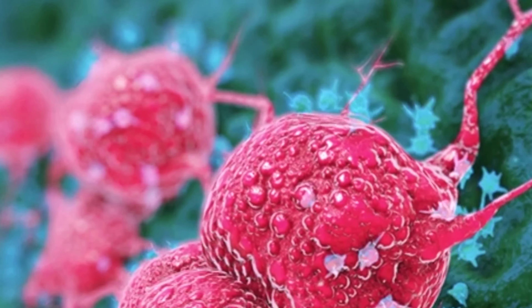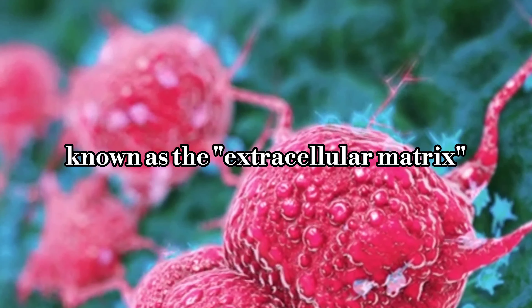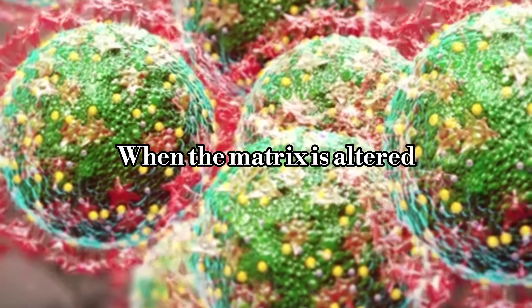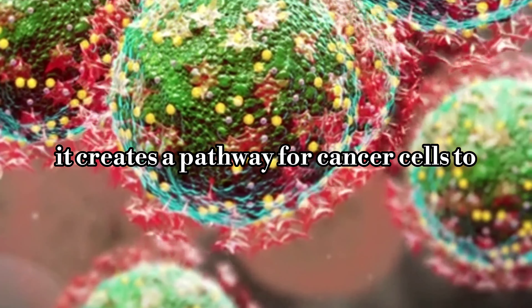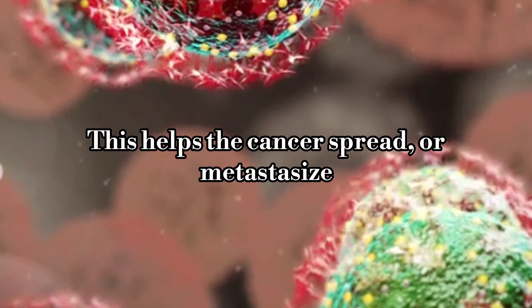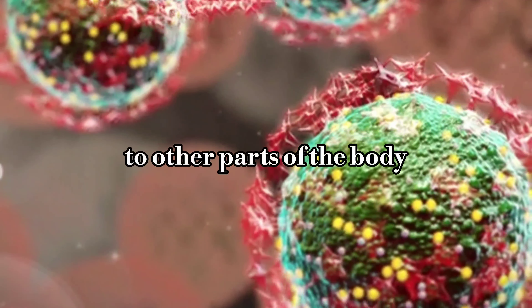But that's not all. The surrounding environment, known as the extracellular matrix, plays a crucial role too. When the matrix is altered or broken down, it creates a pathway for cancer cells to invade nearby tissues. This helps the cancer spread, or metastasize, to other parts of the body.